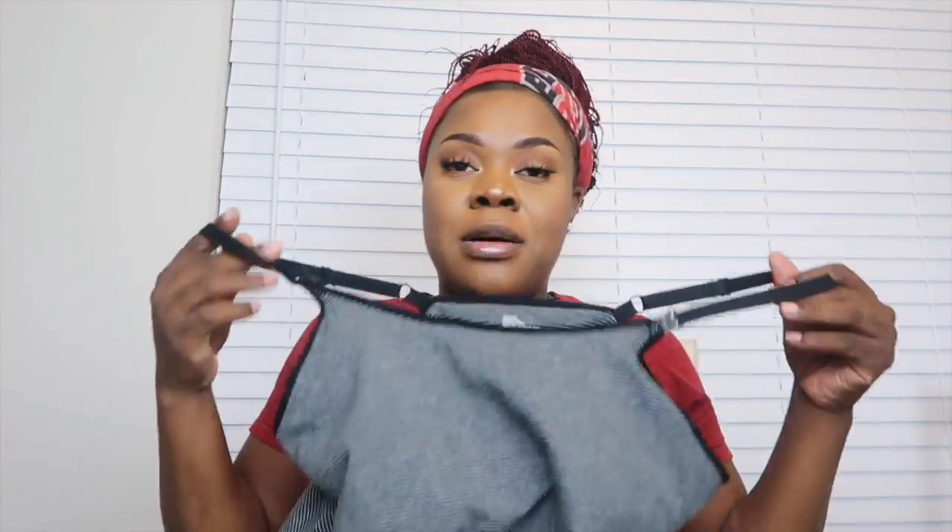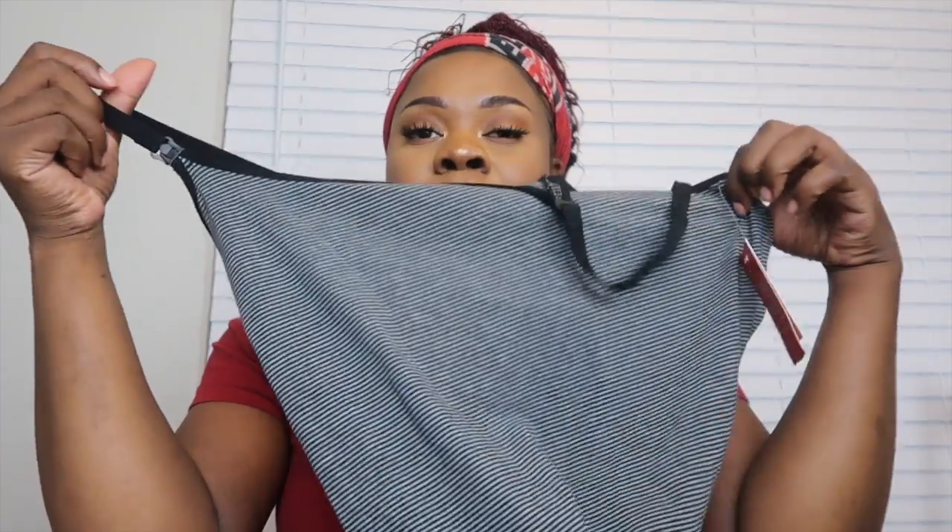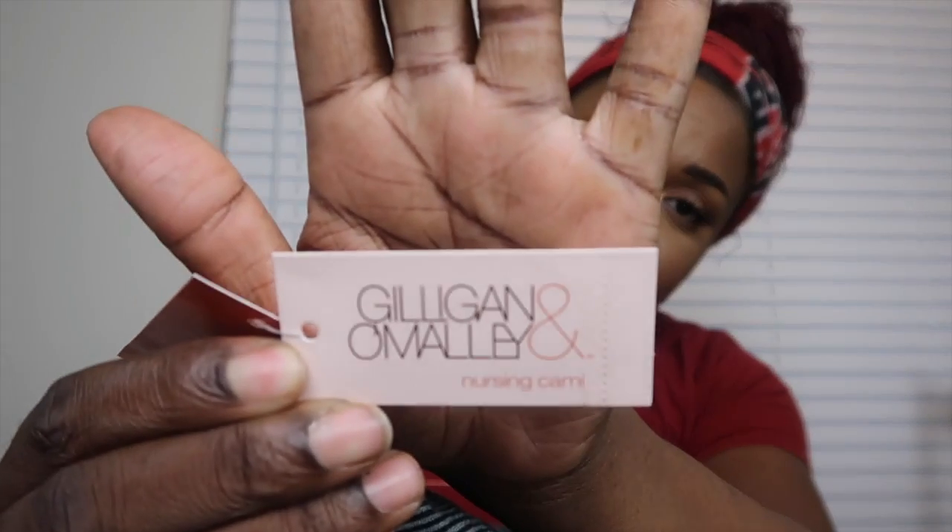The next thing I'm bringing is nursing tank tops. I have a couple of nursing bras too — they just kind of pop on and off the shoulders so my nipple can come out to feed my baby. I got a really good deal at Target: they were 30% off, and then I had a 40% off coupon from my baby registry gift bag, so I think I got this tank top for around $7.